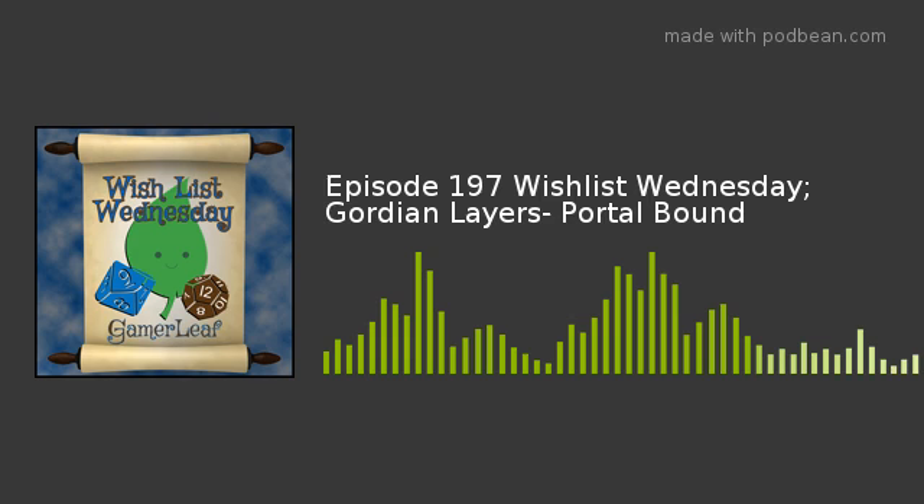Any final parting words on why somebody should check out Gordian Layers Portalbound? The best thing I can say is if you're looking for something new, something a little bit different that's paced and fun with other people, this is a great game to try out. We really appreciate everyone giving us a chance knowing we're doing things a little bit backwards. We think the people who back us are going to be glad they did. Once again, thank you so much Dan for coming on Getting Geeky with Game Relief. We're going to be sitting down with somebody from Level 99 Games to talk all about Battlecon Unleashed, the ultimate Battlecon edition, currently on Kickstarter — stay tuned. Until then, I hope you'll get geeky.